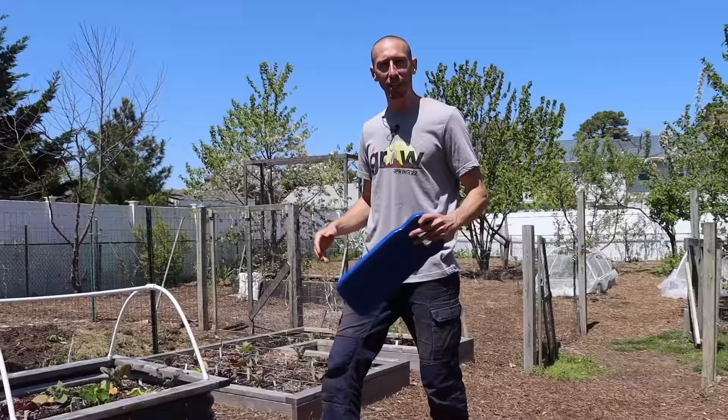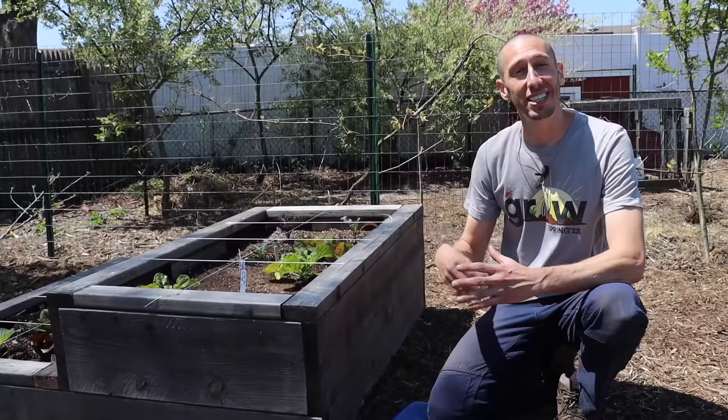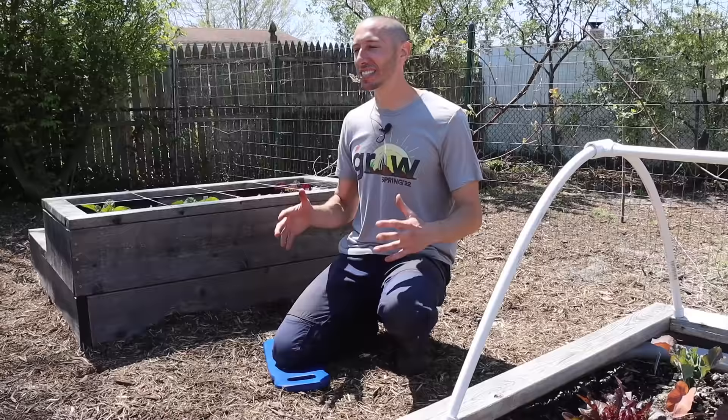Another form of protection, especially if you're building a raised bed and have problems with critters digging underneath, is to use a quarter-inch or half-inch hardware cloth. Just put that cloth underneath your raised bed when you're building it — this way none of those critters can come up and dig underneath to ruin your plants. It's simple, effective, and a great form of protection.